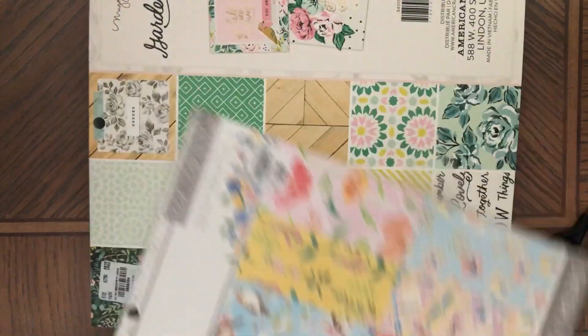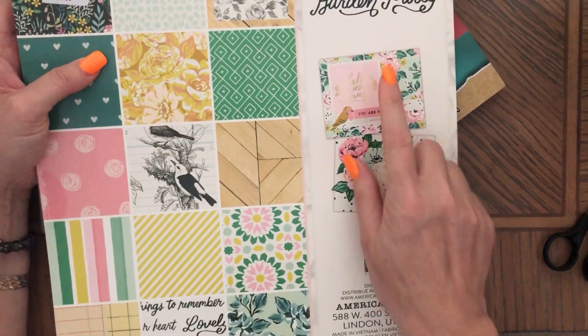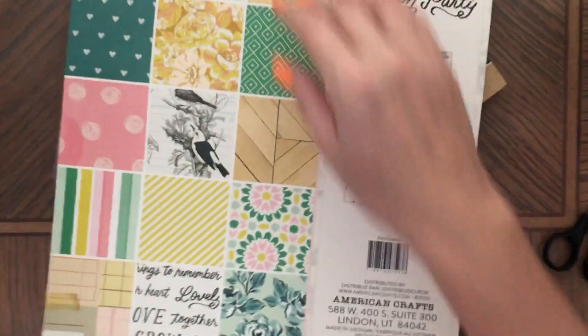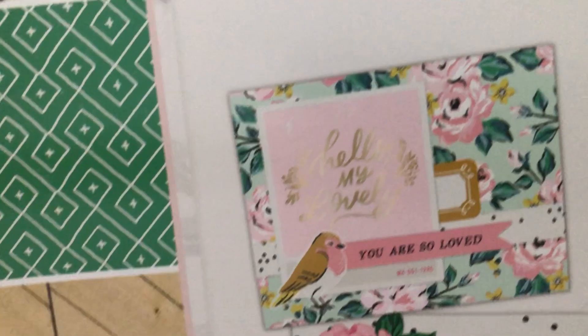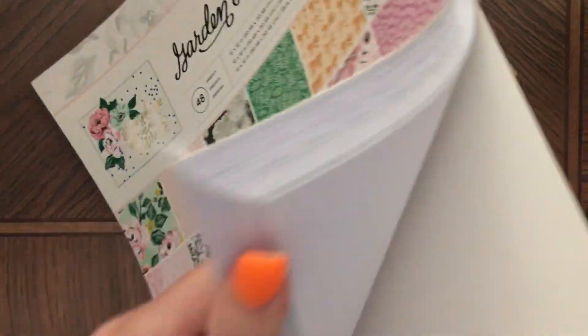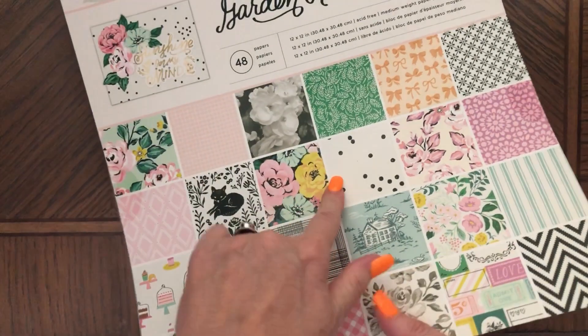I got two of these. Then I got this one, which is different — wait, it might be the same thing, I just had it on the other side. But here they show you what projects you can make with this paper — look how pretty! Pretty cards you can make, maybe I could make some cards too. So I got three of these total.